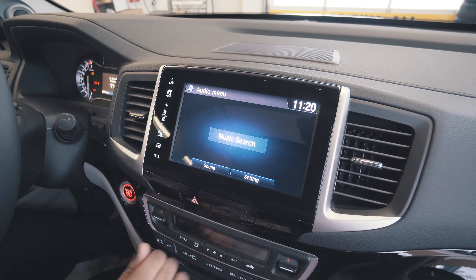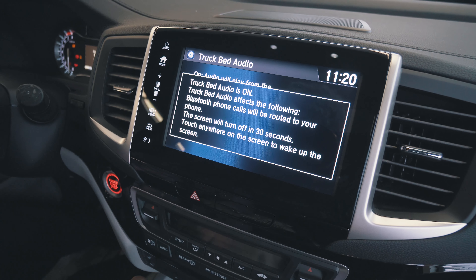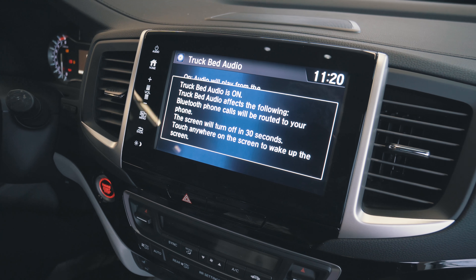We're going to go ahead and select the audio, and in this case we're going to use Bluetooth. Back to our main menu, and we're going to turn the truck bed audio on.